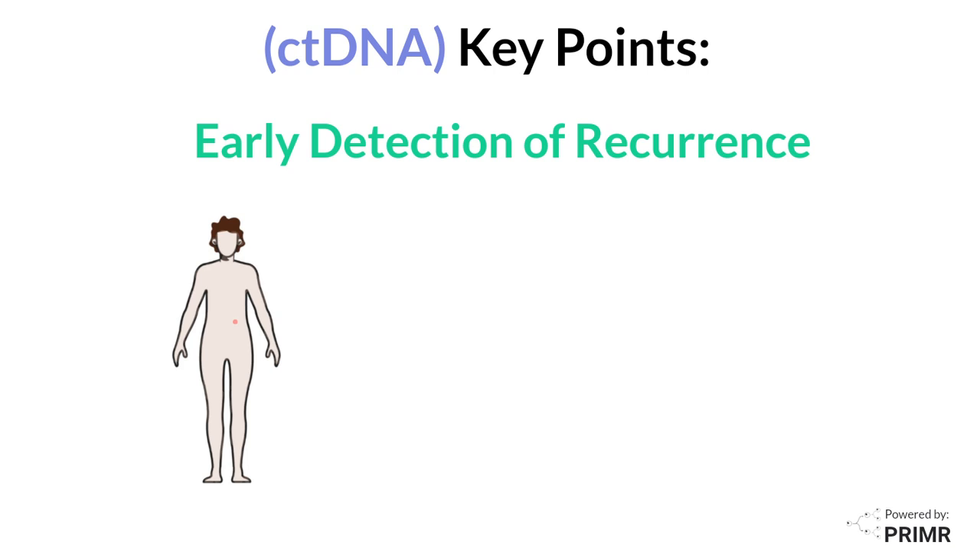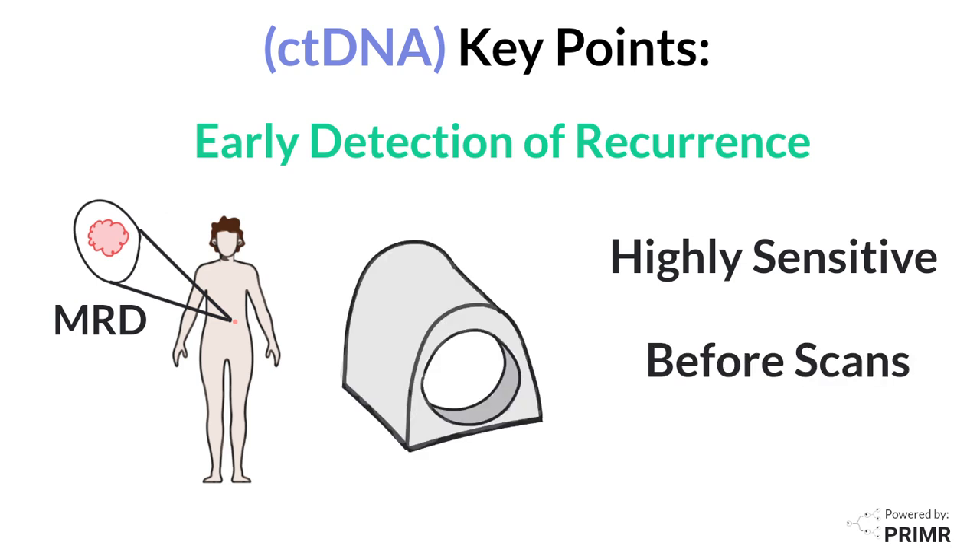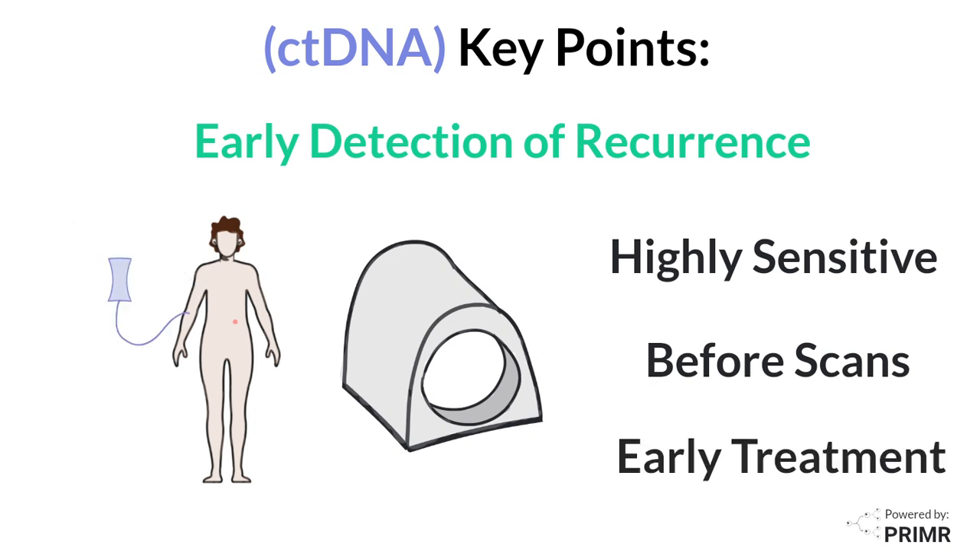ctDNA tests are highly sensitive and can detect minimal residual disease, also known as MRD, before it's visible on imaging scans like CTs and MRIs. Earlier detection allows doctors to step in with additional treatments earlier than they otherwise would if they had to wait for the tumor to show up on scans.